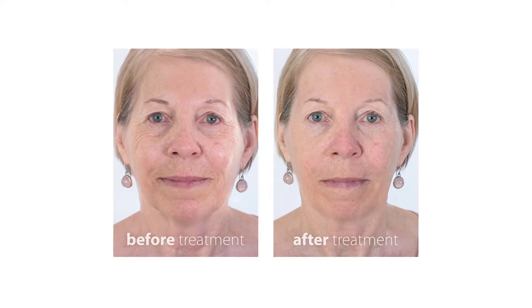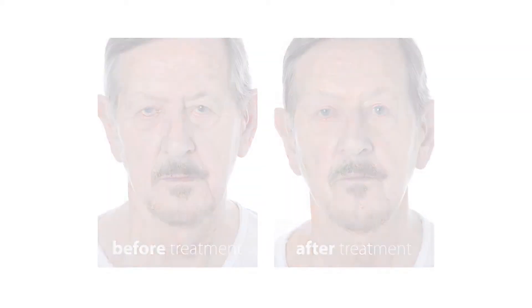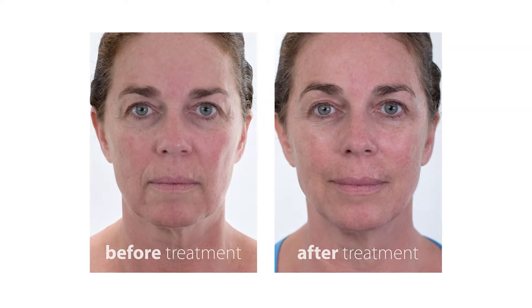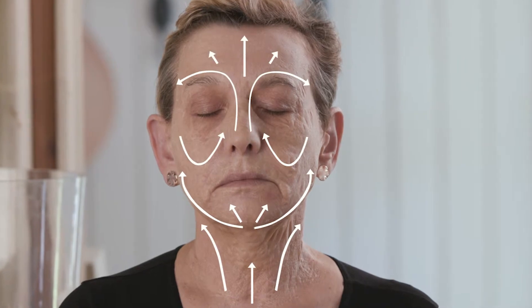Looking for an instant facelift? My Perfect Facial is clinically proven to tighten, firm and tone the skin from the neck up. Expect amazing results the first time you use it. Simply paint on the powerful mask and wait for 20 minutes. It helps stimulate the muscles and lifts the skin.